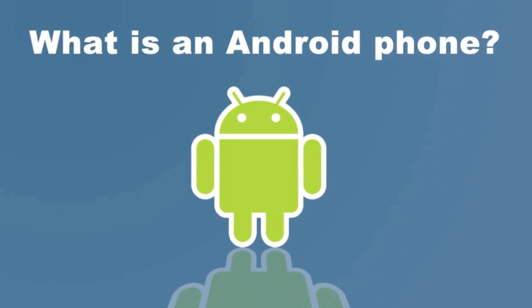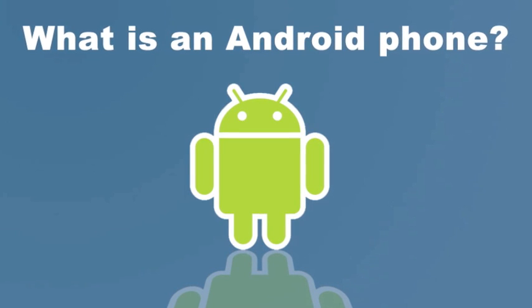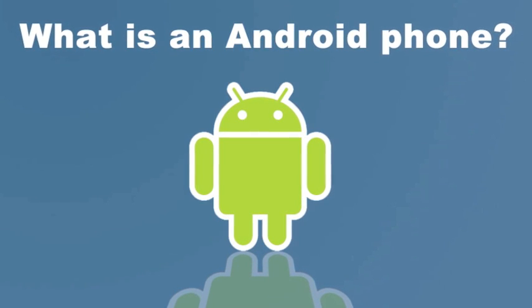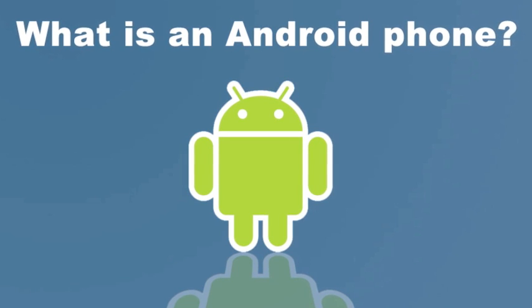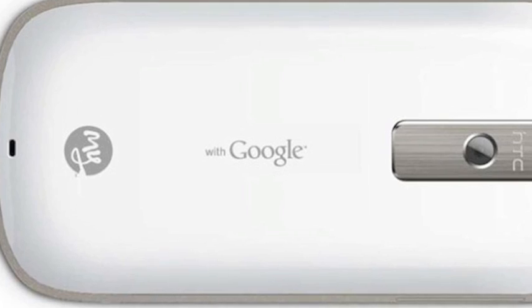Here at Wirefly, we get a lot of questions about Android. After all, Wirefly is the Internet's premier source for Android-powered smartphones. So just what is an Android phone? Android is a powerful mobile operating system created by our friends at Google.